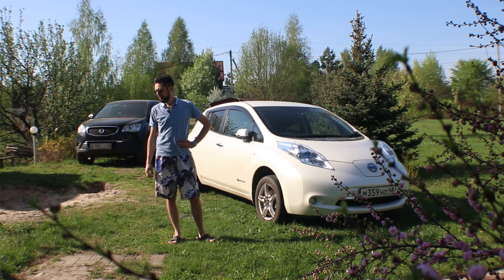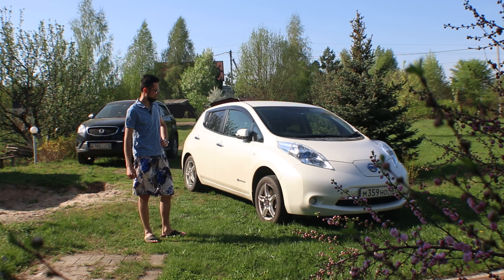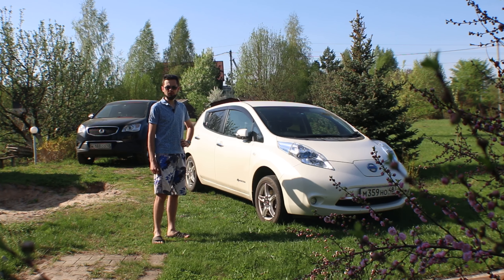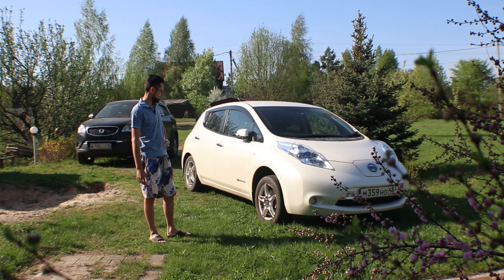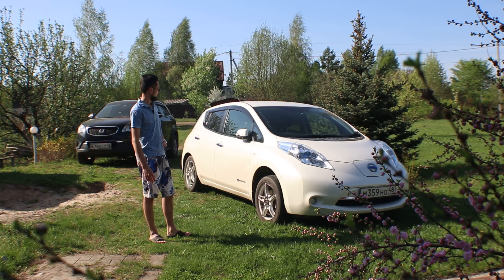Hello! Today I would like to tell you about this car which I bought. The first impression of it — I bought it a week ago. It has 70 thousand kilometers. The battery is about 80% plus or minus. The year is 2013.